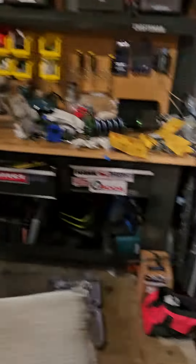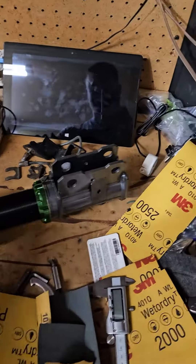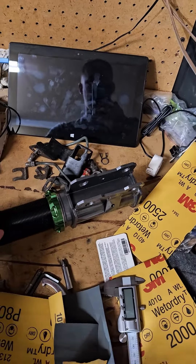I'll tell you, these things are beautiful. They're Fortune Auto 500. Sorry for the mess — it's the nature of how I work on things.